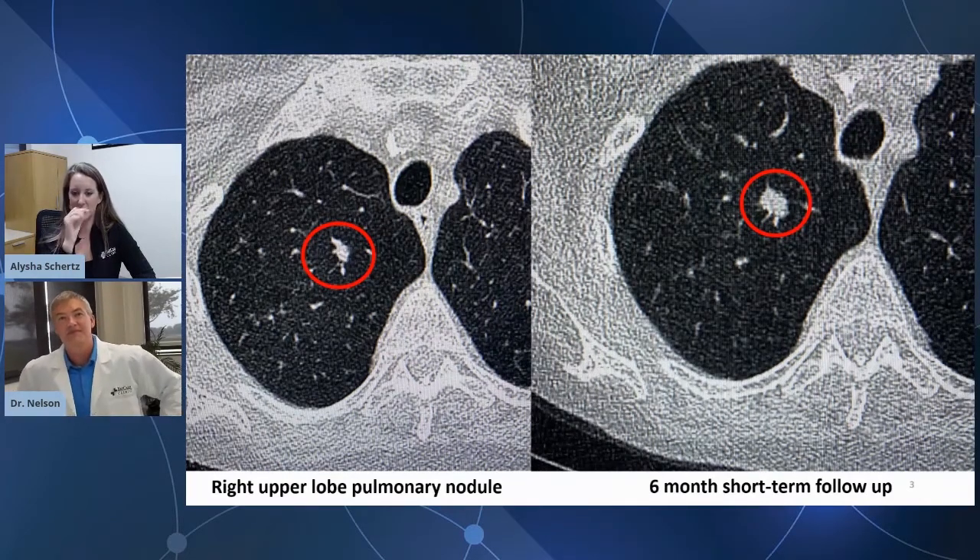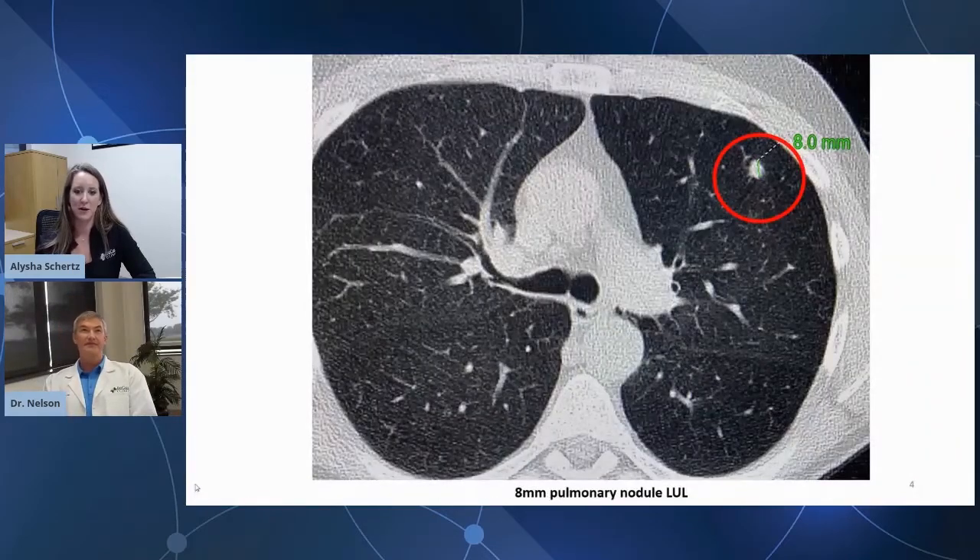The next image is an example of measuring something around that eight millimeter nodule — the size you'd consider for those short-term follow-ups? Yes — or below, around six to eight millimeters typically. It kind of depends on the morphology of the nodule as well, and if there's any change in size, or if we have any prior studies to compare against. But if this is a lung cancer, that's a good size to pick it up at for sure.